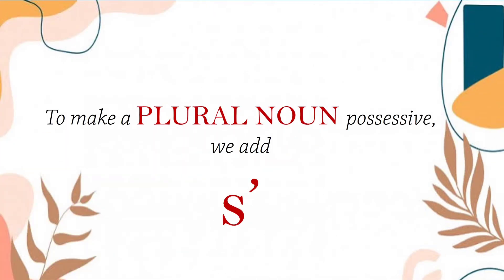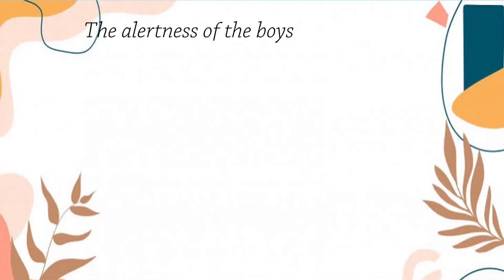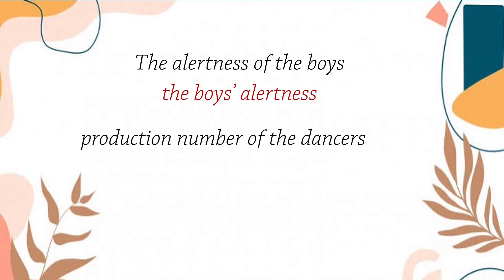Our next rule: to make a plural noun possessive, we add an apostrophe after the s. So, instead of saying the alertness of the boys, we say the boys' alertness. Our noun here is the word boys, and we have more than one boy. Therefore, we just add an apostrophe after the s in our noun boys.